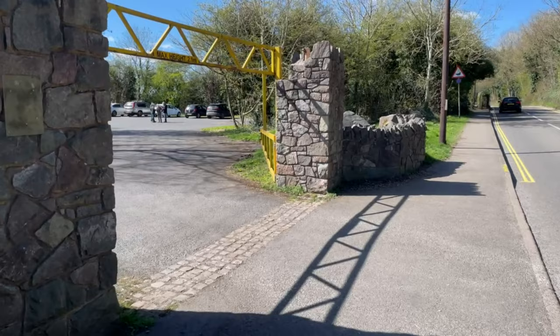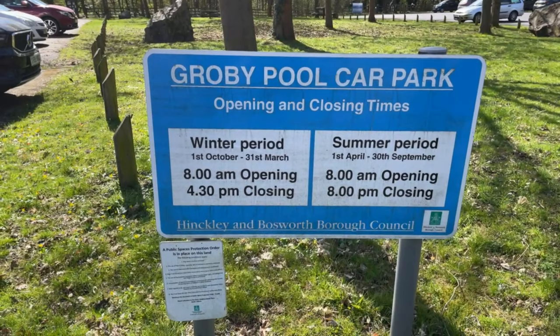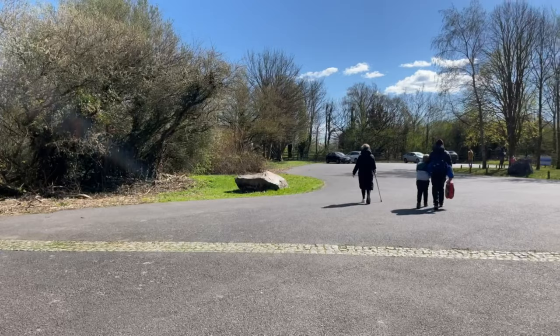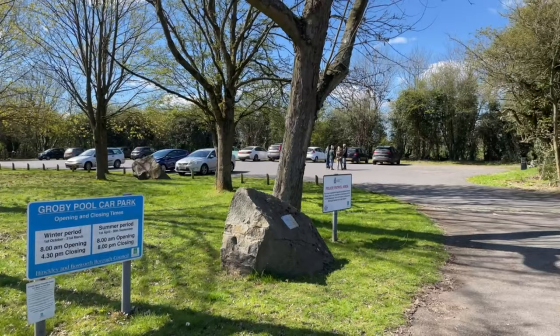If you like being out in nature with your family and friends, this is the perfect spot for you. You can have a picnic around the lake, explore the local wildlife, or enjoy the beautiful scenery here. There is a car park which has different opening and closing times for different seasons — it opens at 8am and closes at half past four in the evening in the winter period, whilst in the summer period the closing time extends to eight in the evening.